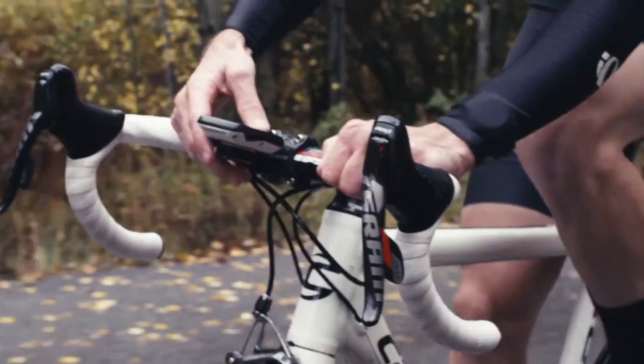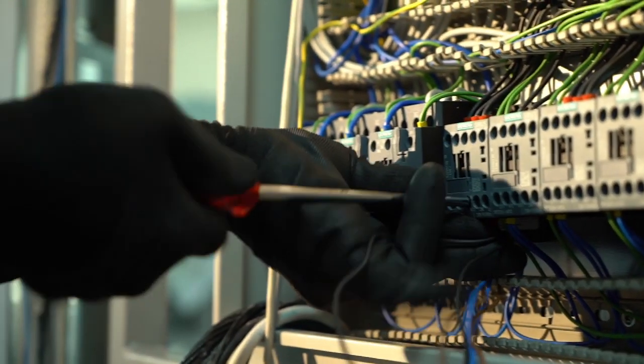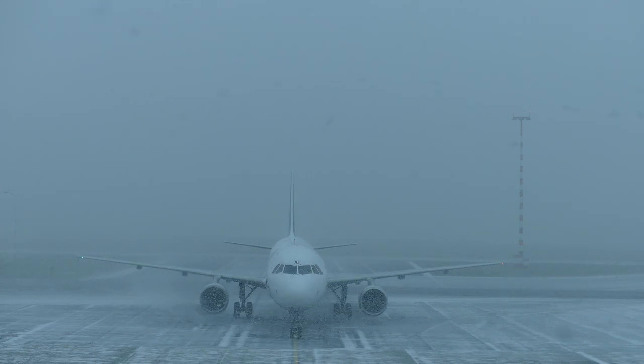At HCO, we provide high reliability coatings for when electronic product failure isn't an option. We work with companies large and small to provide solutions that keep their products protected and functioning regardless of the operating environment.